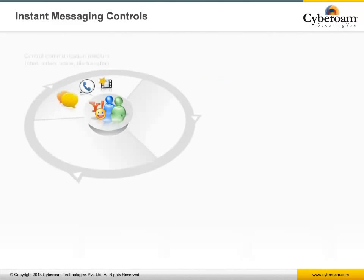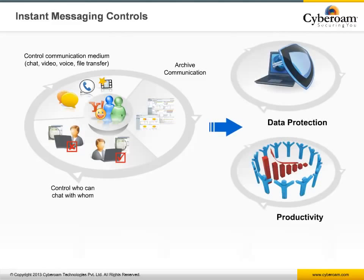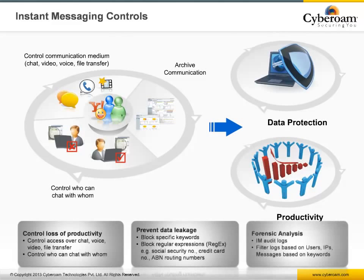Another unique security feature of Cyberoam is protection over instant messaging. With IM controls, the administrator can define access controls for who can log in to IM, chat including video and voice with whom, and control file transfers between users. It also prevents data leakage by blocking content and regular expressions like credit card numbers or social security numbers. All IM activities are logged and available as user-based reports.